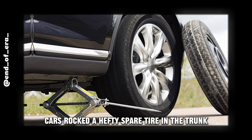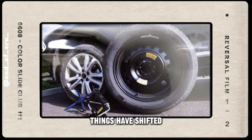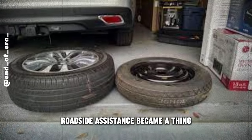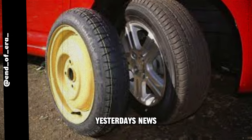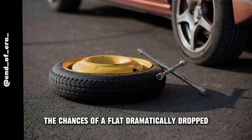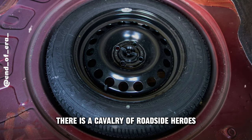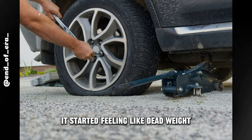Back in the day, cars rocked a hefty spare tire in the trunk — it was like a backup dancer just waiting for its moment. But things have shifted. Tire tech got a glow up, roadside assistance became a thing, and suddenly lugging around a massive spare tire became yesterday's news. As technology revved up, tires got tougher, the chances of a flat dramatically dropped, and even if you did catch a bad break, there's a cavalry of roadside heroes ready to rescue you. That old school spare tire started feeling like dead weight.